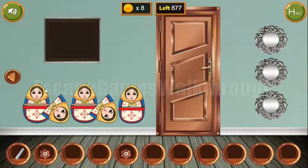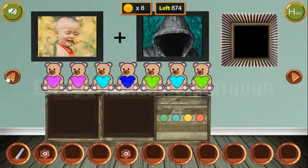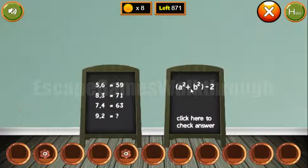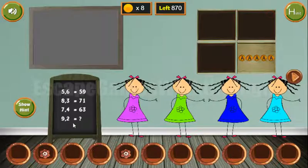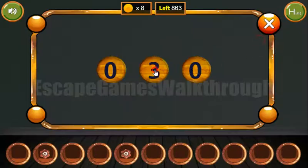We've got chalk to draw another puzzle on the chalkboard. It's a bit complicated, but here is the solution: 9 squared is 81, plus 4 is 85, minus 2 is 83. So the answer is 8 and 3. We've got the remote from the TV.